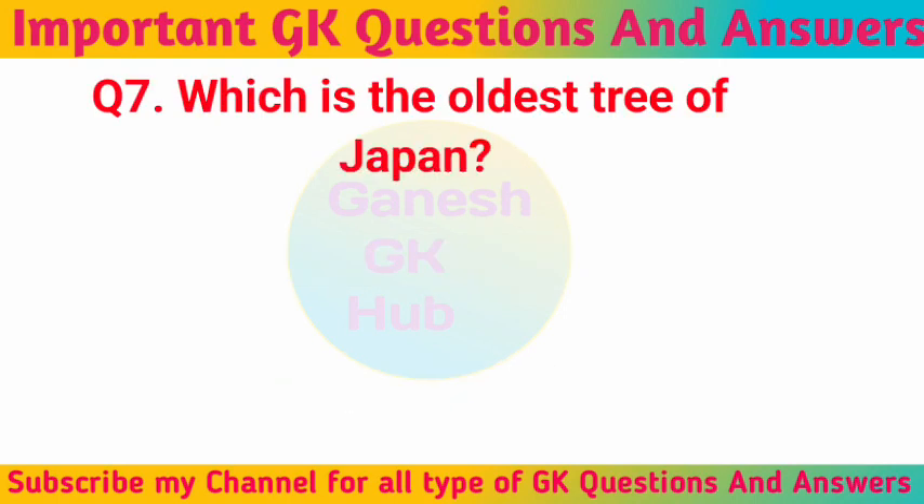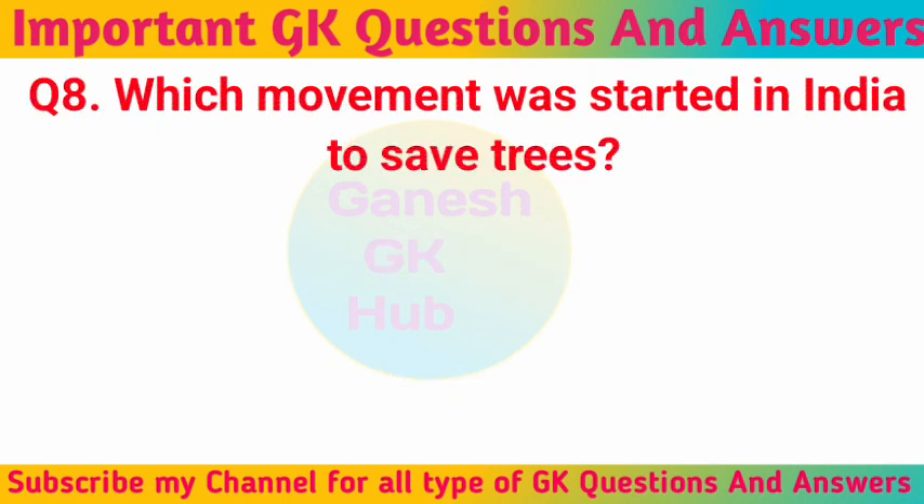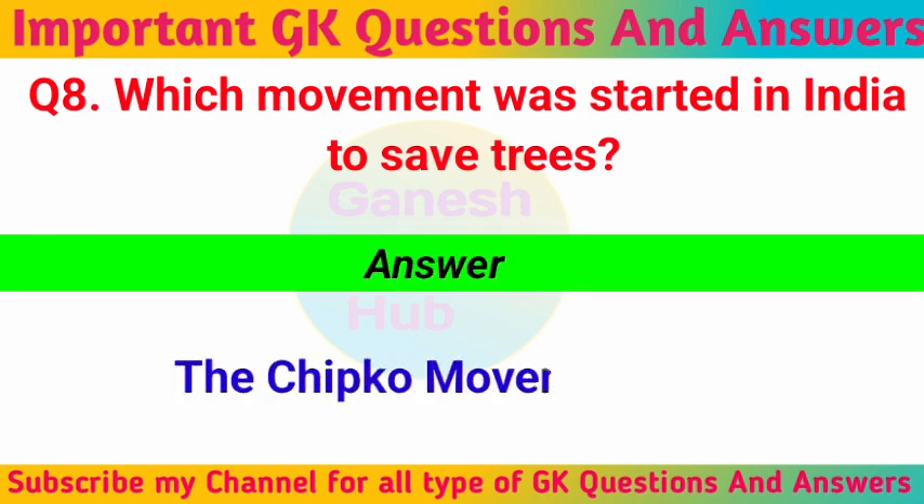Which is the oldest tree of Japan? Jomon Sugi. Which movement was started in India to save trees? The Chipko movement.